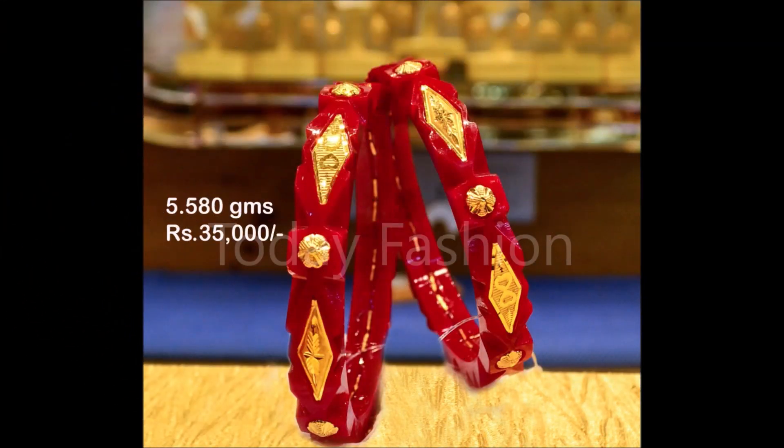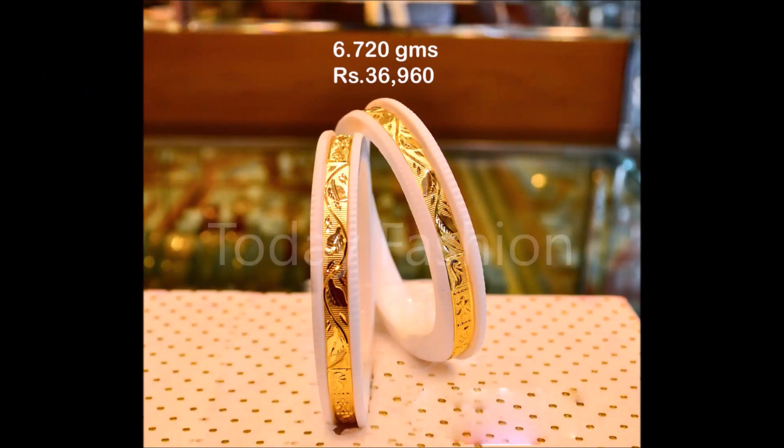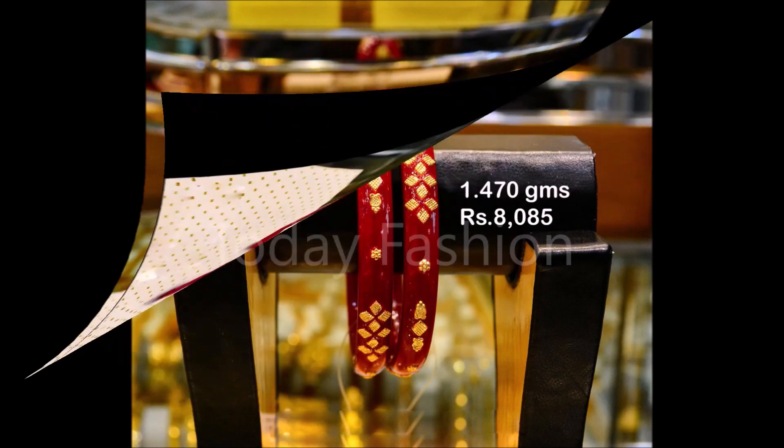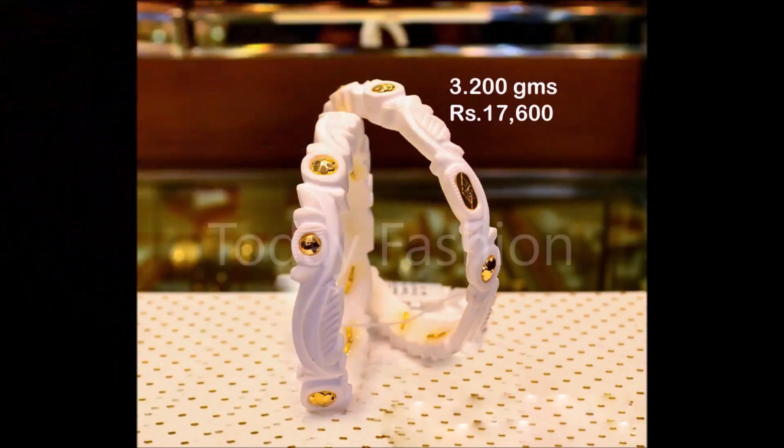If you like this beautiful collection, please like, share, and give your valuable feedback in the comment section. Along with that, please also click the red color subscribe button and bell icon. Please provide some positive feedback so that we will collect more designs from different sources and try to update you guys with trends available in the market regularly.